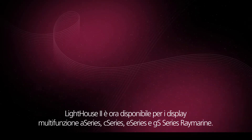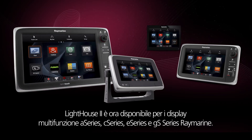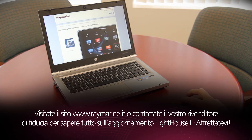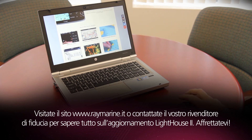Lighthouse 2 is available now for Raymarine A-Series, C-Series, E-Series and GS-Series multifunction displays. Go to raymarine.com or contact your local marine electronics dealer and ask them about the all-new Lighthouse 2 update today.